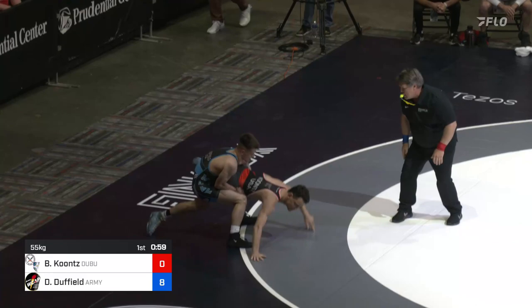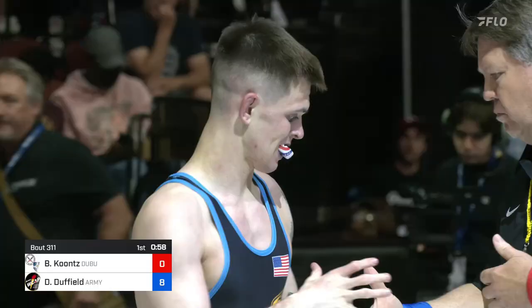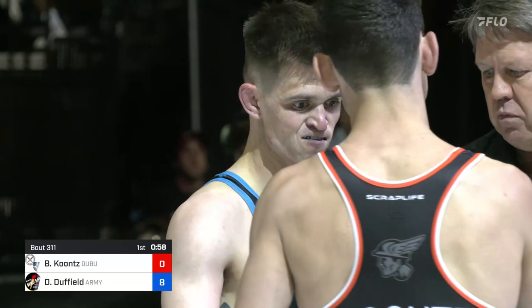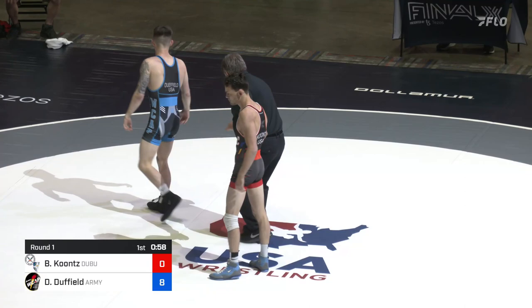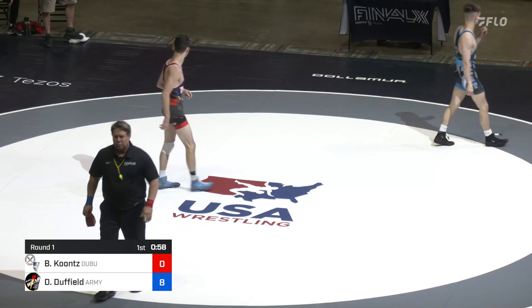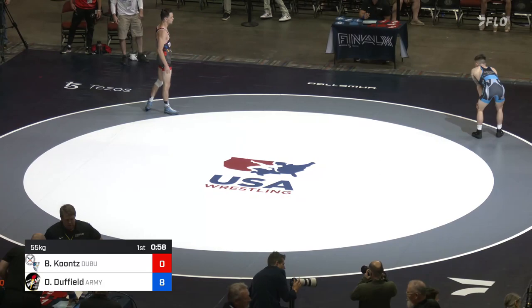Looks like we've got 8-0 right now. 8-0. We're getting a call here. Oh, we've got a challenge on the right corner. I think, Robbie, the challenge may be on that second lift — whether it's just two. If it's two, that would make it seven. I mean, obviously, why not challenge it at this point?